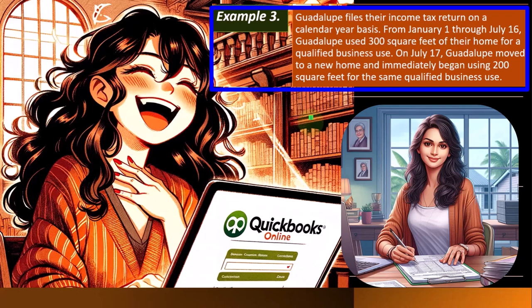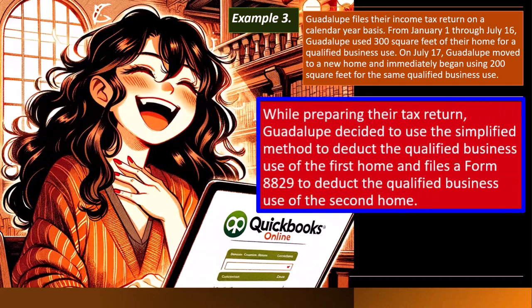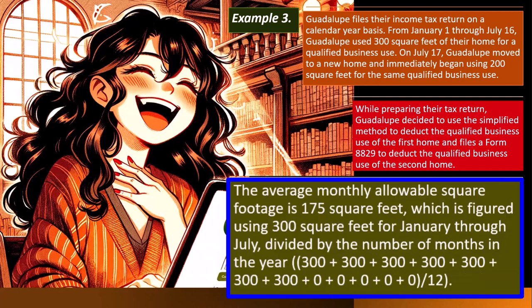Example 3 — Guadalupe: Guadalupe files on a calendar year basis. From January 1st to July 16th, Guadalupe used 300 square feet of their home for qualified business use. On July 17th, Guadalupe moved to a new home and immediately began using 200 square feet for the same qualified business use. Guadalupe used the simplified method for the first home and filed Form 8829 for the second. The average monthly allowable square footage is 175 square feet, using 300 square feet for January through July, divided by 12.